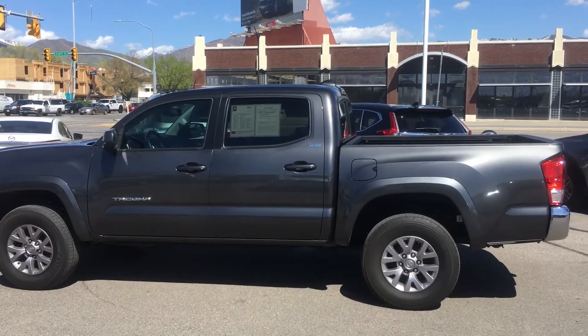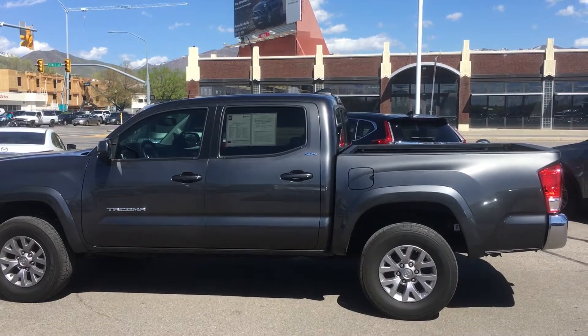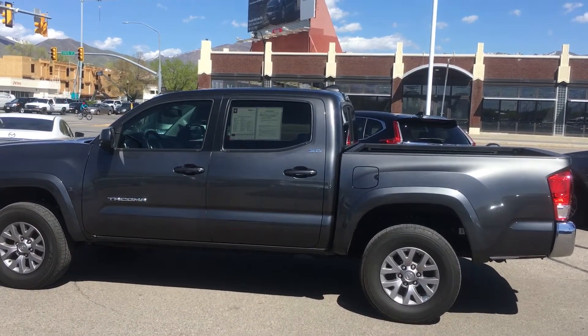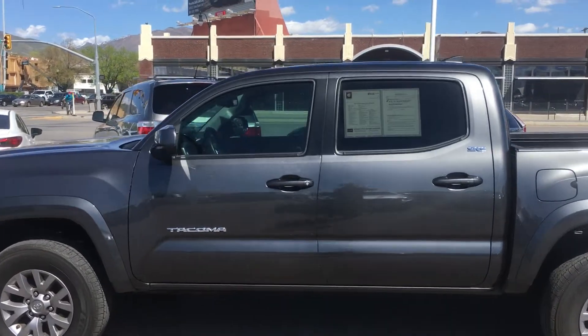This video is for Megan. This is Chris Kinsey at Ken Garf Honda Downtown. This is our 2017 Toyota Tacoma — the TRD Off-Road edition, 4x4.